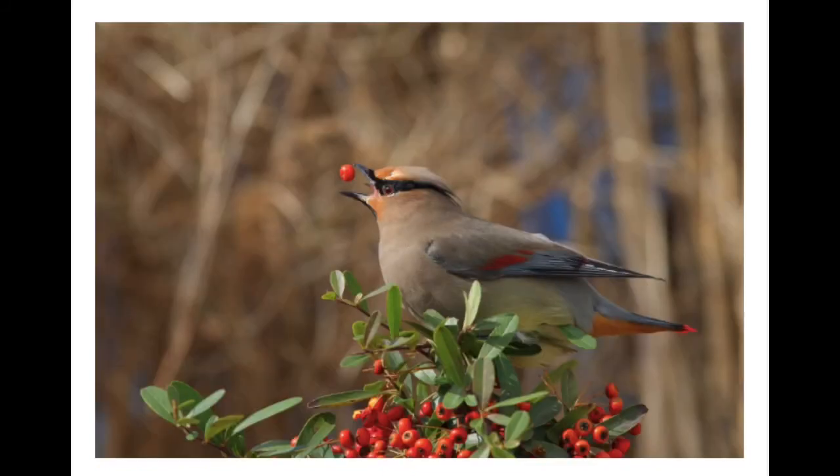This is a waxwing. Look at the shape of the waxwing bird's beak. Look at what it's trying to eat. How does the shape of the beak help the waxwing survive in its ecosystem?